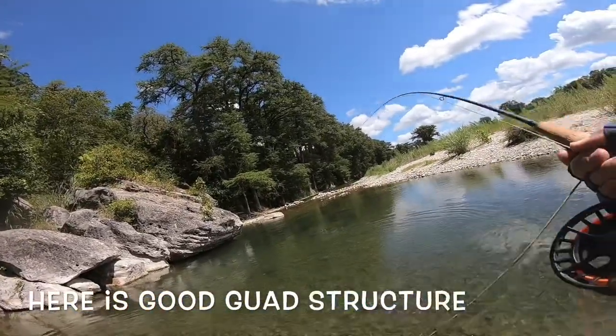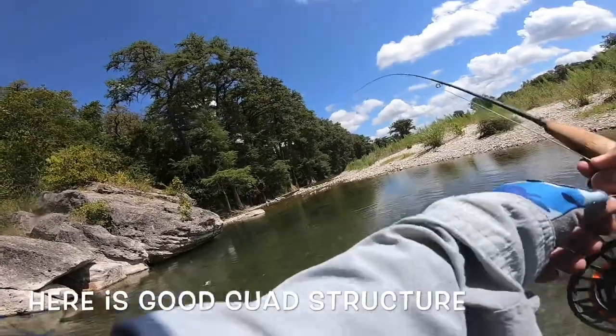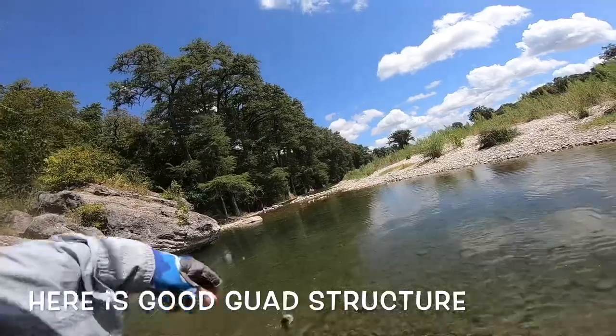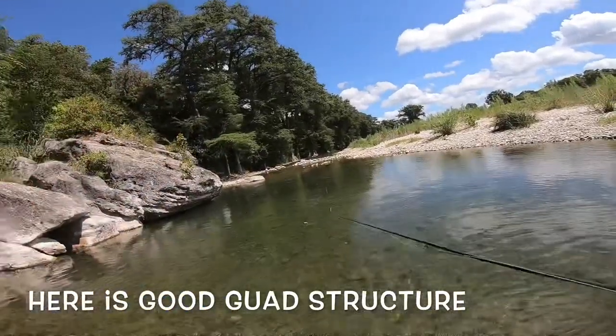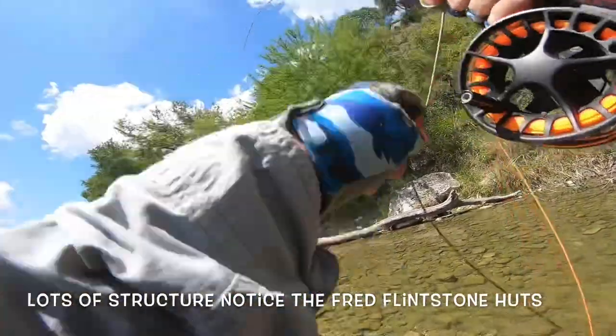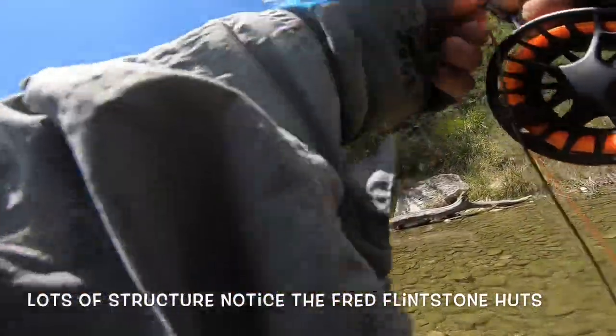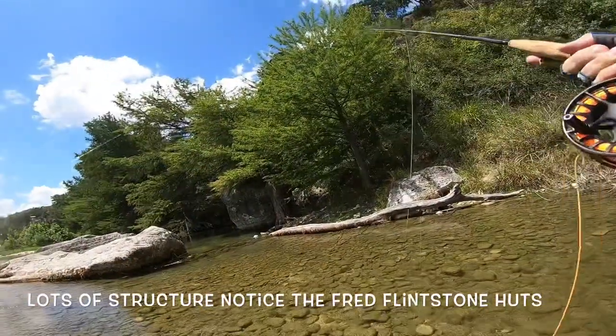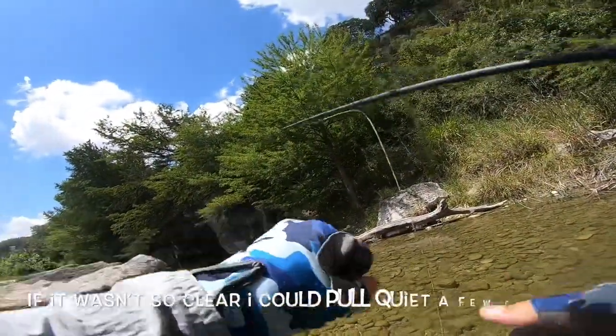Those things swim hard, man. They're tough for their size. Oh, he got away — darn it! These Guadalupe bass are just absolutely a blast. They are like the most aggressive fish — I mean, if they were shark-sized, we'd all be in trouble.